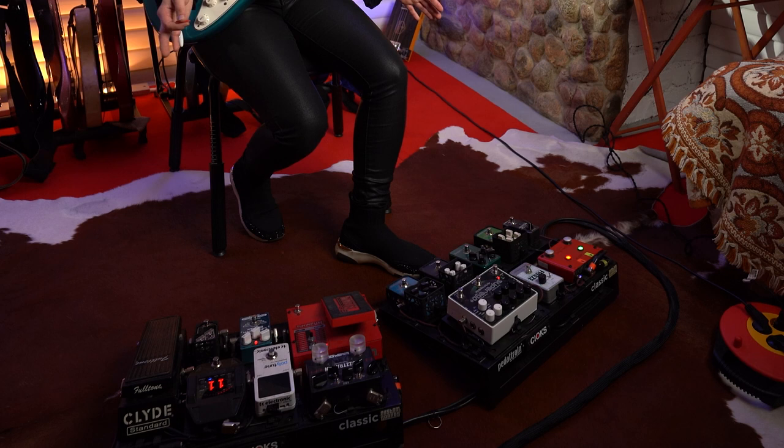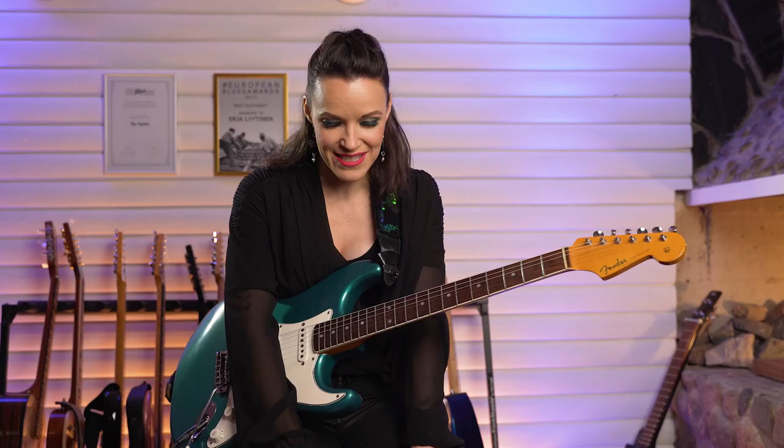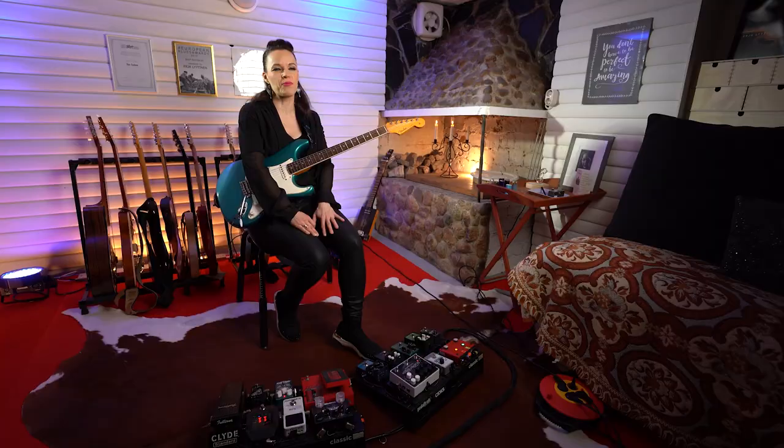I've got two pedalboards that I combined together. There are multiple effects here and it's always nice to spice up my playing with the pedals. On stage playing live, I use a Fender Super Reverb from 1968, which is a wicked amplifier.